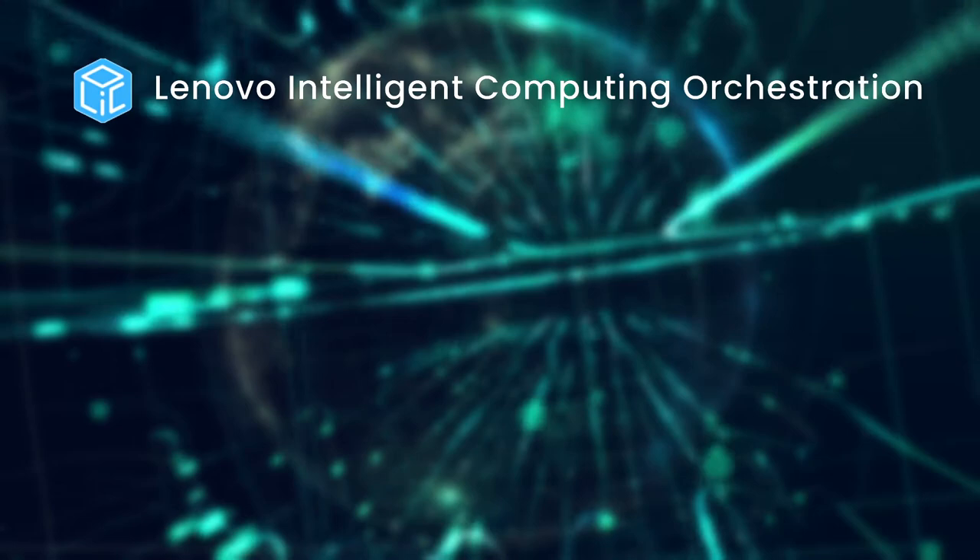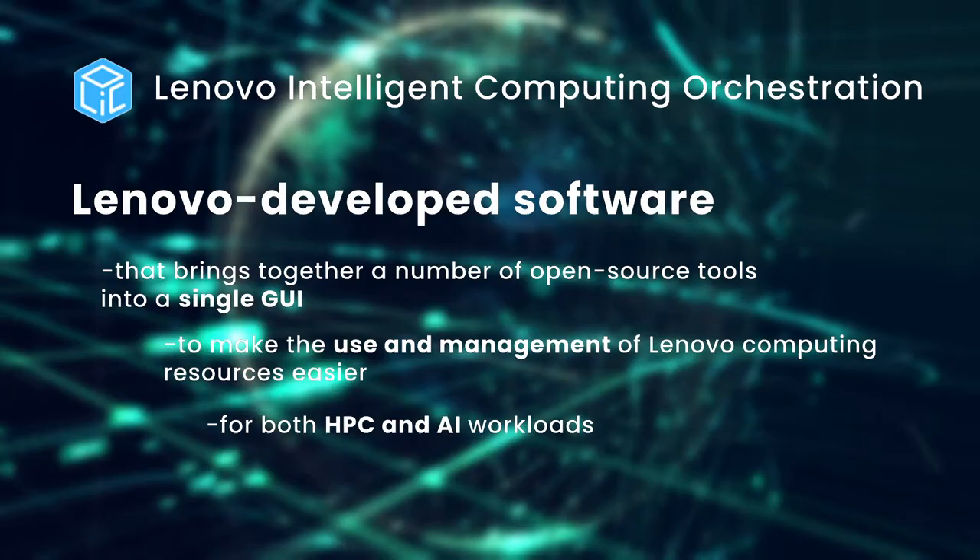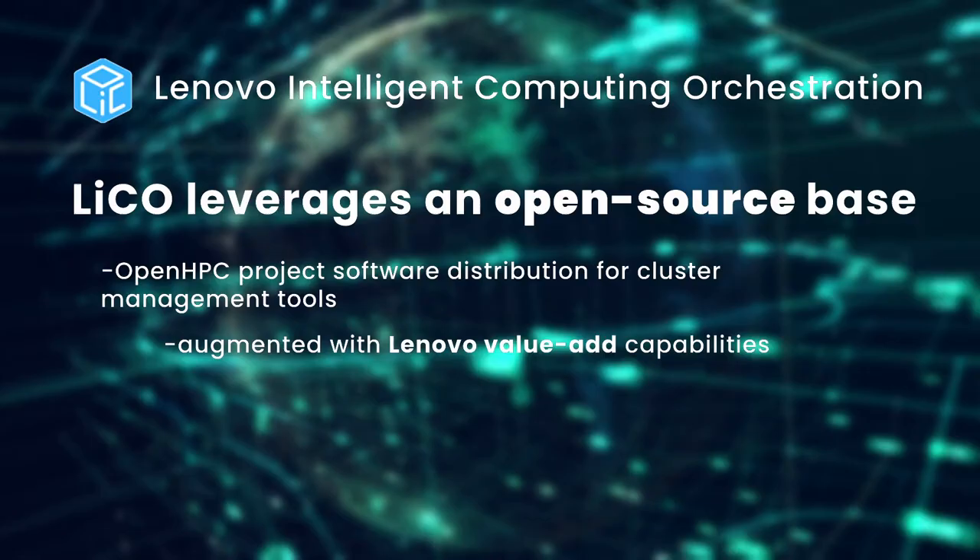Lenovo has developed LICO, or Lenovo Intelligent Computing Orchestration, a software for both HPC and AI users. HPC users can benefit from AI capabilities without having to compromise with existing infrastructure, while AI users can benefit from HPC applications. LICO comes in two versions: the HPC version and the Kubernetes version. It is important to note that they provide the same user experience, whether on an HPC cluster or Kubernetes cluster.